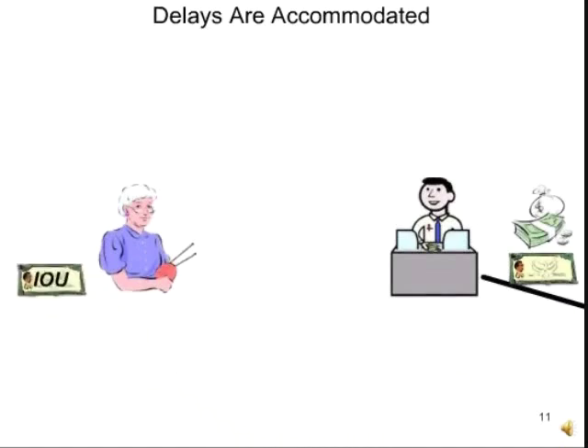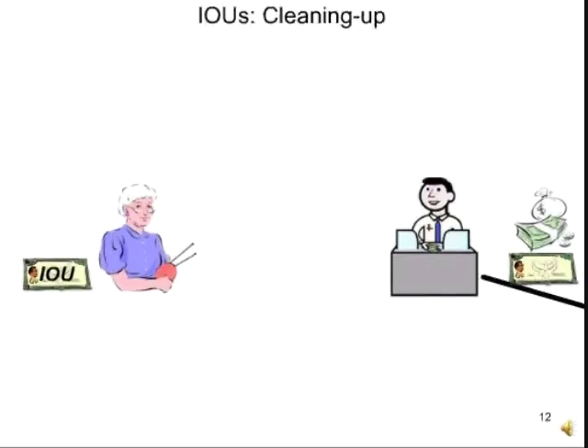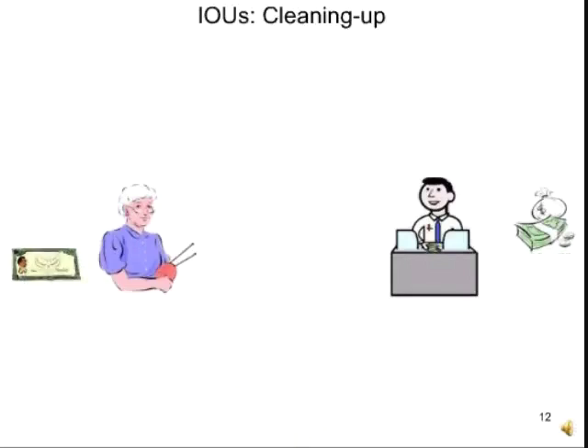The IOU gets sent through the system. Grandma doesn't see it as anything other than normal stock. Her brokerage account says she holds stock, not an IOU for stock. In most respects, the whole system just sees this as normal stock — it's only in the back offices that keep track of what's an IOU and what isn't. Assume that on day T plus four or T plus five, the blockage clears up. The fellow is able to send his stock through the system and wipes out his IOU.